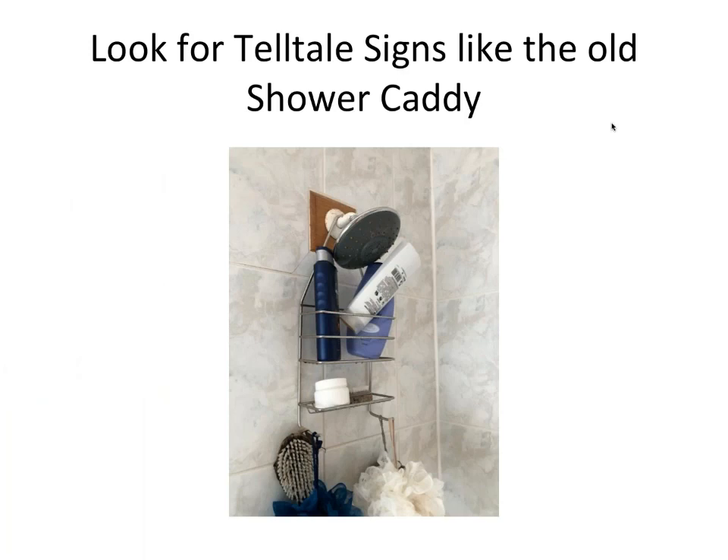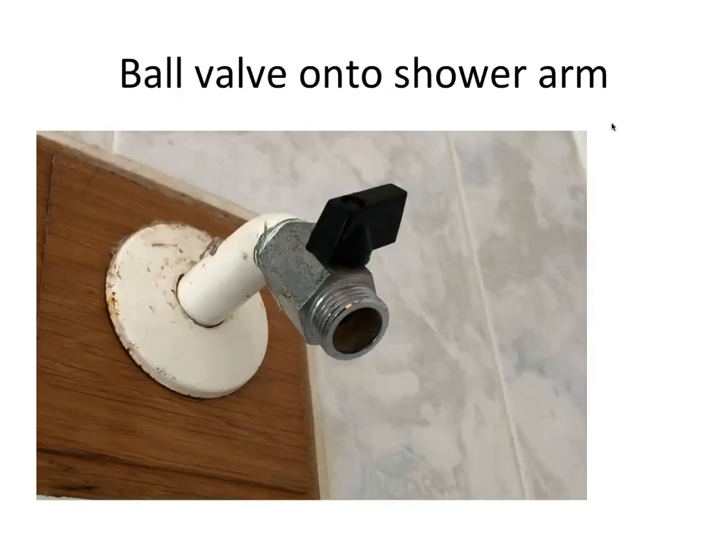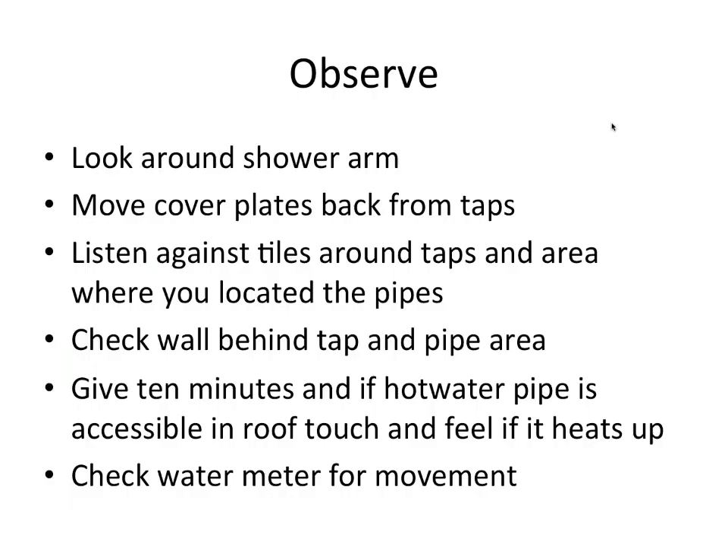Look for telltale signs like an old shower caddy hanging from the shower head that could loosen the shower arm — check if it's loose and if you can turn it by hand. Move the cover plate and look behind it. Then fit a boiler stop onto the shower arm so you can release water after re-pressurizing without unnecessary water on the tiles. Shut off the ball valve, open the hot water tap to put pressure into the shower, then observe — look around the shower arm, listen, move the cover plates back from the taps, and check the wall behind the tap pipe area.